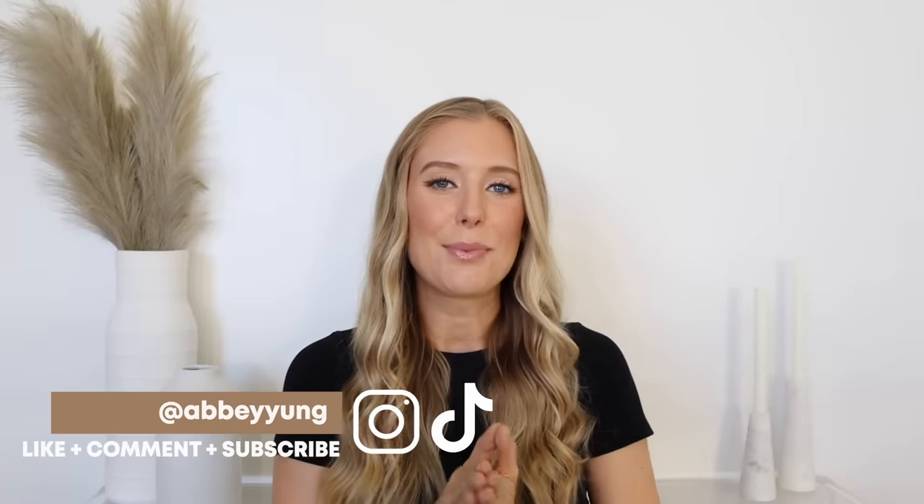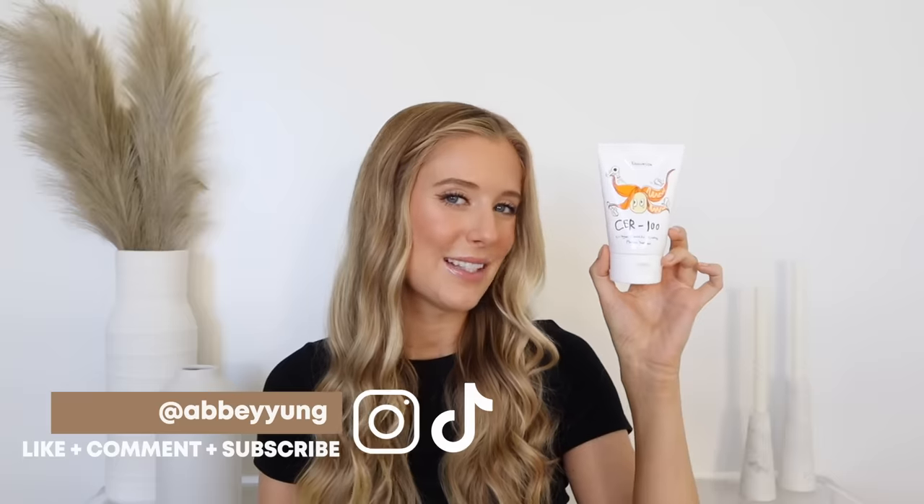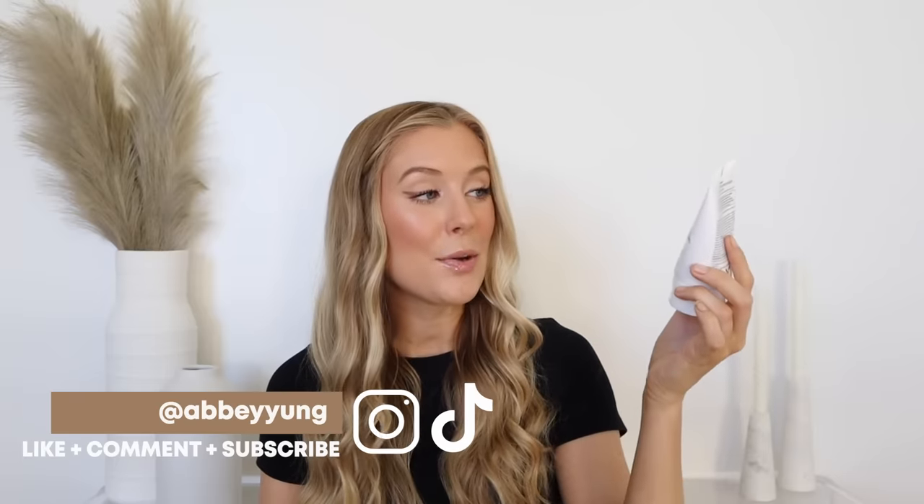Hey guys! Welcome back to my channel, or welcome if you're new here. Today we are going to be talking all about this little guy right here. And if you don't know what this is, that's okay because I didn't either, but apparently it's supposed to be a $7.80 dupe for Olaplex called the Eliza Vecca CER-100 Collagen Ceramide Coating Protein Treatment. My sister was actually the one who told me about this product and told me that she kept seeing that it's supposed to be a dupe for Olaplex.